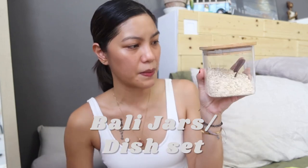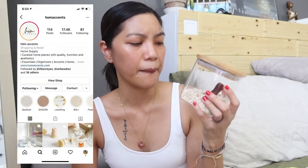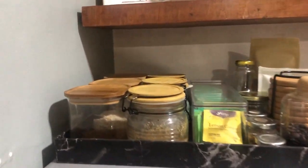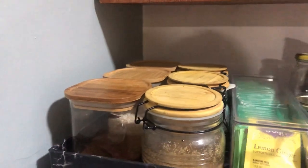Number two, I super duper love my Bali jars from Home Accents on Instagram — I'll put their link in the description box. First of all, they're so beautiful and aesthetic, and they match the Bahay Kubo's kahoy aesthetic. They're also stackable — they fit three perfectly on top of my fridge. I broke one, so now I have three left, but they fit perfectly.